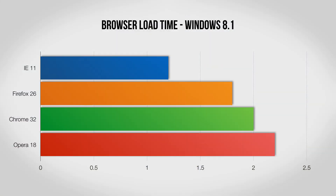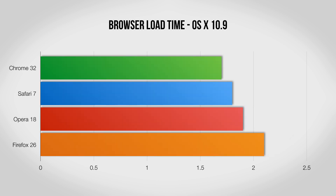Odds are you open and close your browser a few times a day, so for this next test I took a look at how long each browser takes to load and then open up the Google homepage. Here we see Internet Explorer take a pretty substantial lead on Windows, partially thanks to it being built in and always hiding in the background. Firefox, Chrome and Opera are all a little ways behind. Jump over to Mac and the results are very, very close, with Chrome taking a slight lead but all four load within a half second of each other thanks to the SSD.